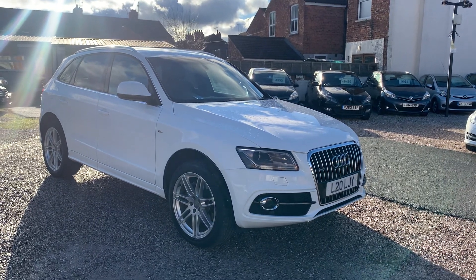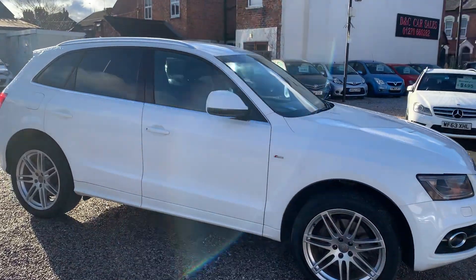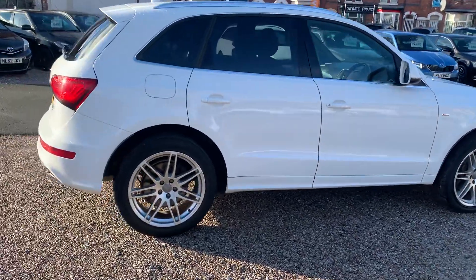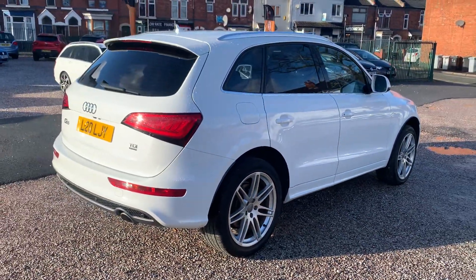Hi, it's Rich at D&C Car Sales and Crewe. I'm just going to do you a quick walk-around video of our Audi Q5. I have got the car running, so you can get a bit of a feel for it. We'll get around all the bodywork and show you inside.